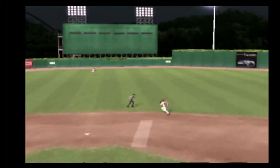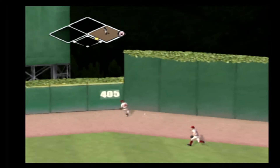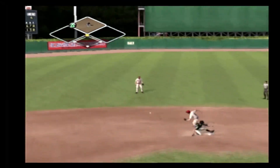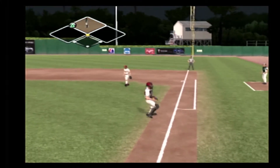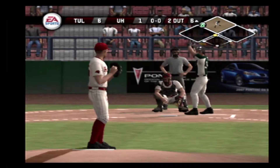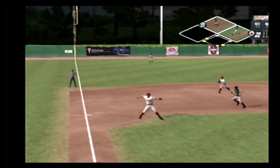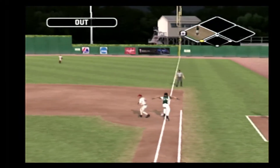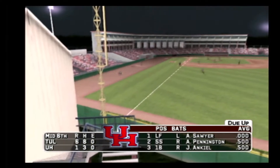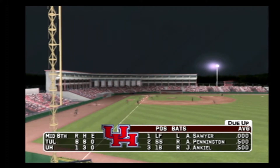That was an off-speed pitch hit to right center. He'll try for two — the throw to second. Meyer is on with a double. The runner moves to second and there's two away. Curtis is 0 for 3 today. There's a grounder to the left side toward the hole and the side is out. Tulane leaves a man on second — we'll go to the bottom half. It's six to one.